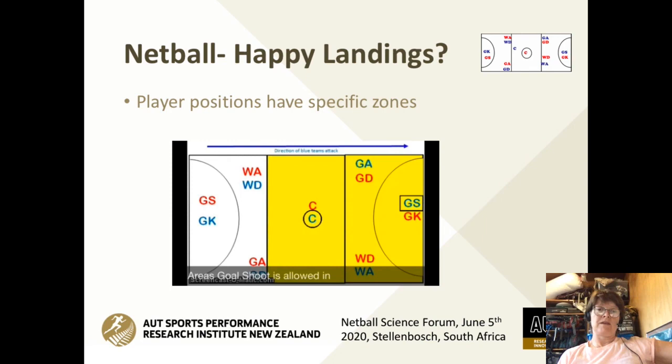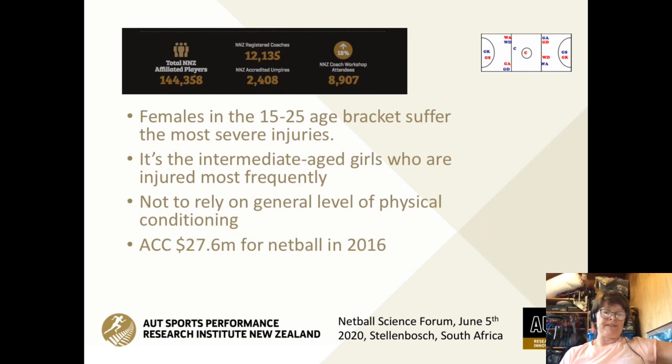Here in New Zealand, netball is an incredibly expensive sport for the country. In 2016, netball injuries cost ACC — our accident compensation company — 28 million New Zealand dollars. Looking at the stats, most of these injuries occur to females in the 15 to 25 age bracket. It's the intermediate age girls who are injured most frequently, and there's a high level of reoccurrence of injury. Once you've had a netball injury, particularly an ACL, there's a high likelihood of re-rupture.